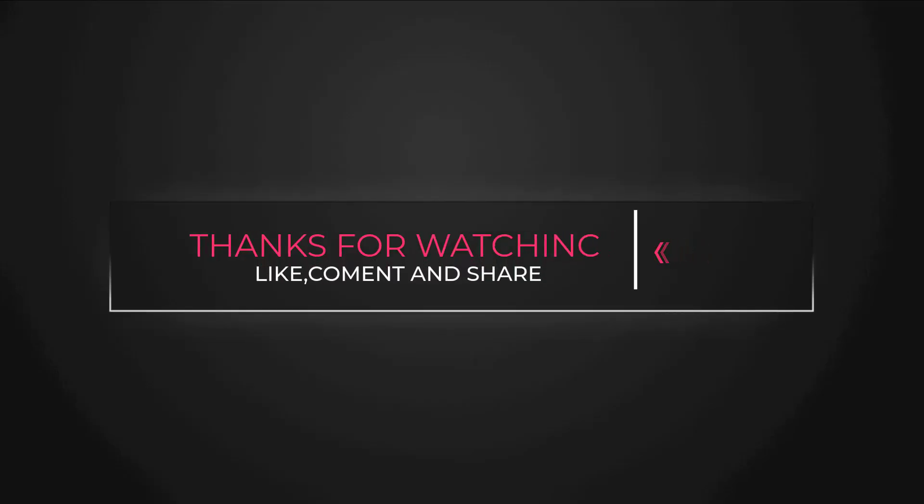Thanks for watching, like, comment and share. I'll see you next time.